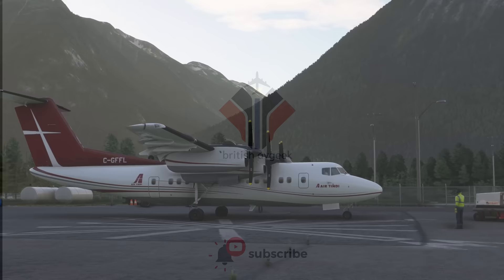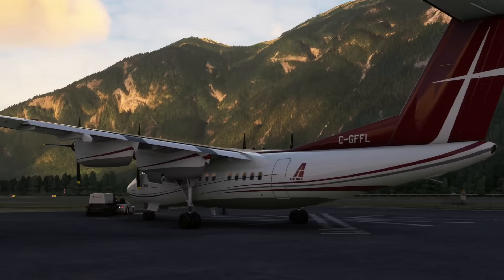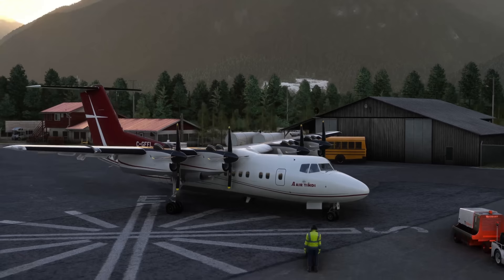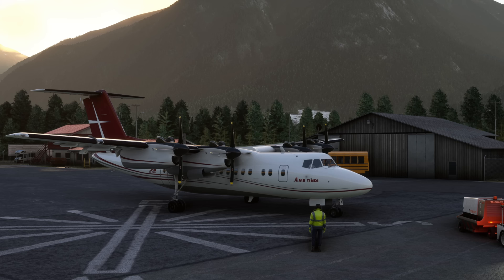Hello again everybody and a very warm welcome back to the channel. Today we're taking a look at another new aircraft coming very soon — imminently in fact — to Microsoft Flight Simulator from Pilots: the Dash 7. We're here at Bella Coola in Canada, not too far from Air Tindi's actual base at Yellowknife, about 30 minutes further up north. We're going to be taking it for a little test flight around the valley to see what this new product has to offer. I'll be sharing my thoughts with you as we fly along, and I want to hear yours too, so share them down in the comments below. Don't forget to hit like and subscribe as well.